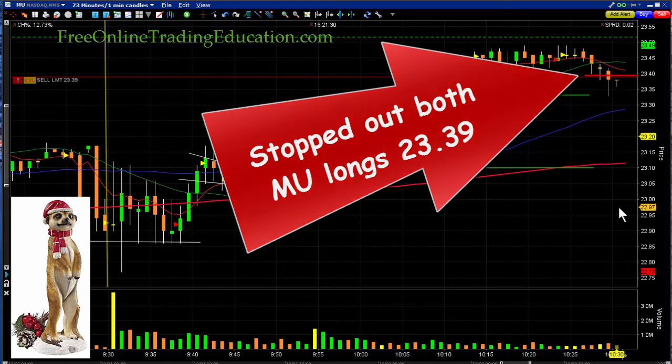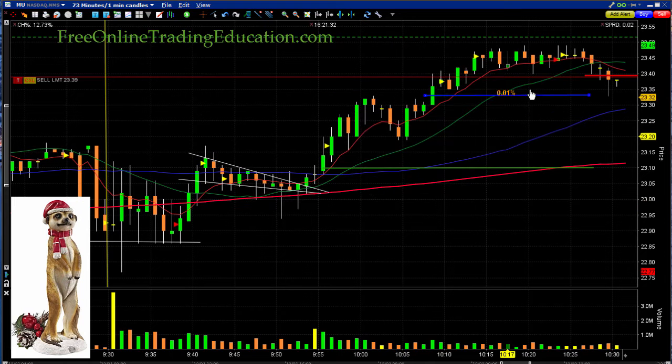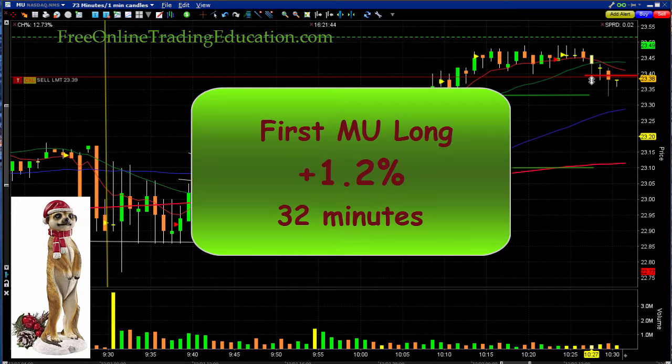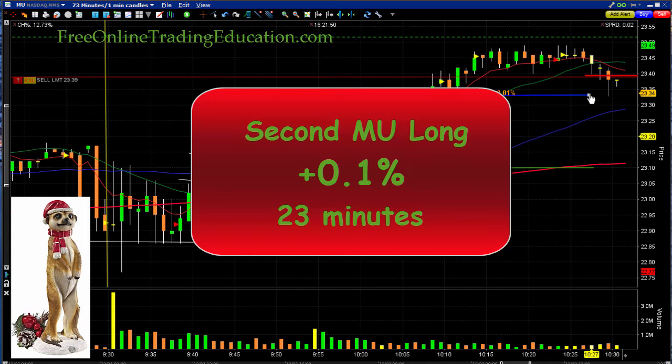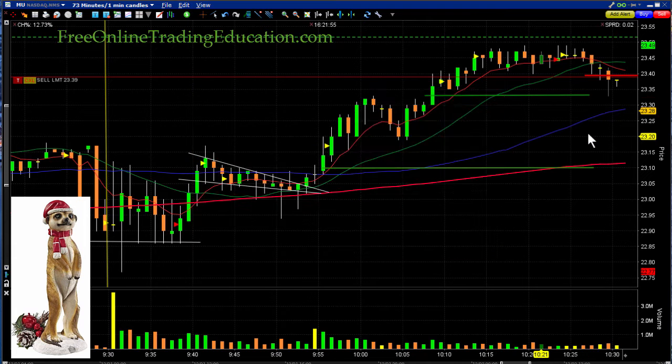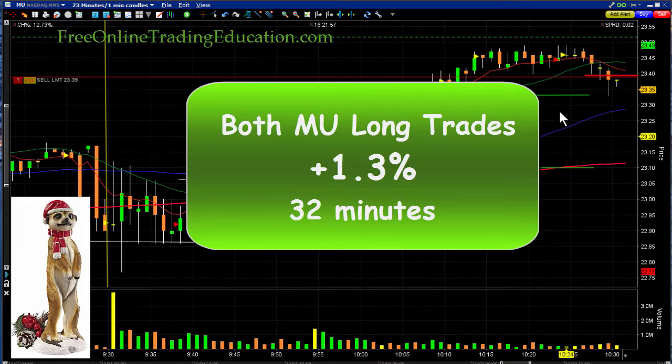So I stopped out of both trades at that point. Let's look at this trade: I was in a bull flag, it broke out, I got into position, and when it did a bull pullback I got into a second position. On the first position that was +1.2% in 32 minutes. On the second position that was +0.1% in 23 minutes. Overall this trade was +1.3%, or about $130 with our model portfolio.